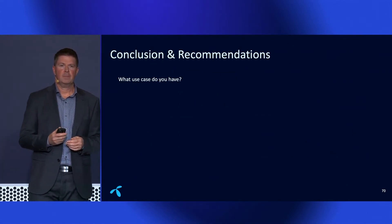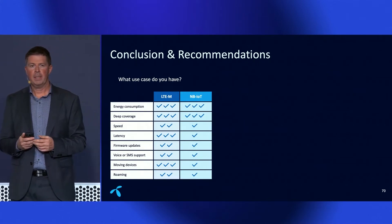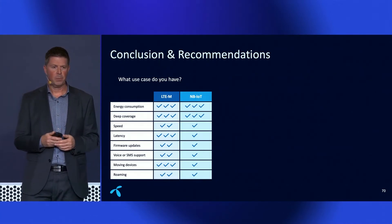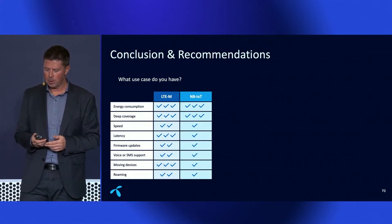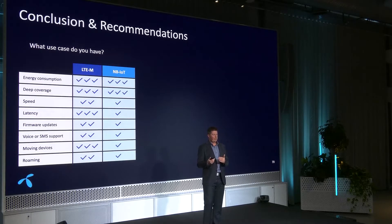Conclusion and recommendation. As you've heard, there are a lot of similarities and differences. Both are great on energy consumption and coverage, and you really need to think about your use case when selecting between the two. On roaming: many operators worldwide have deployed either Narrowband IoT or LTE-M or both, but deployment doesn't automatically mean roaming is available. If you're aiming for a global deployment with one SIM card across different countries, LTE-M will have a faster rollout because it's much easier for operators to set up roaming on LTE-M compared to Narrowband IoT.